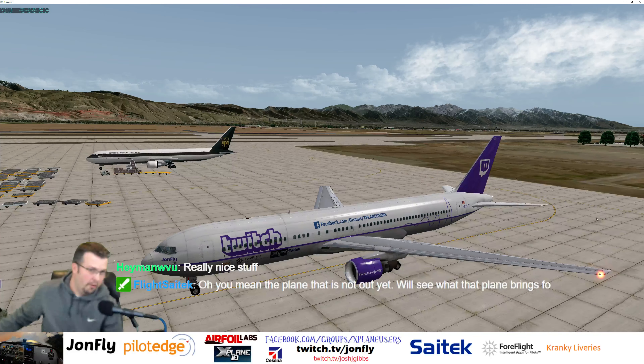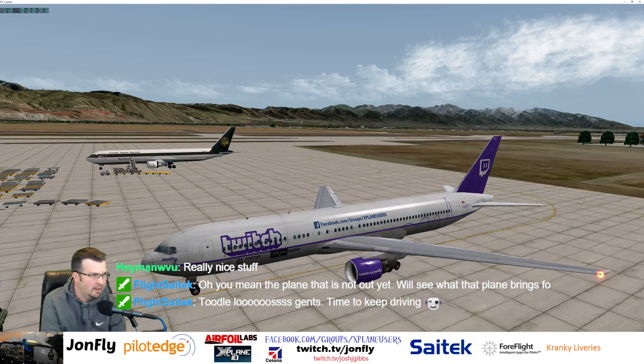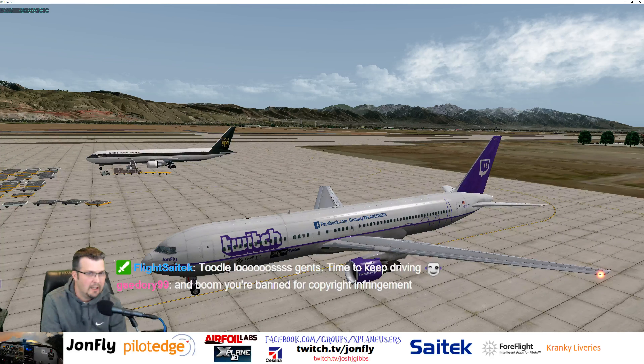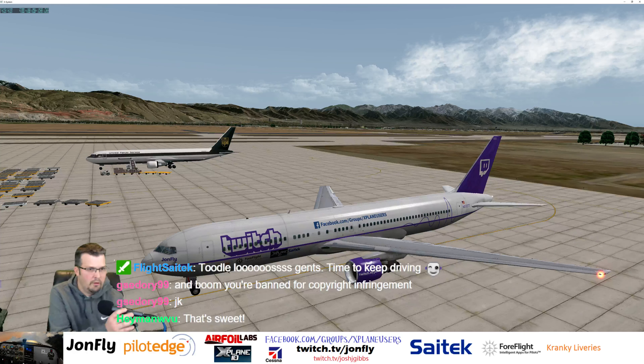And of course, as always, I'm trying to bring everyone together with the Facebook.com groups, slash X-Plane users. Please go over there and join. I wanted to do a little tribute to Twitch.tv, which has allowed us to congregate, fly together, crash together, learn together. Twitch.tv has been a great platform for me to make some new friends in the community. So I wanted a Twitch.tv paint job.